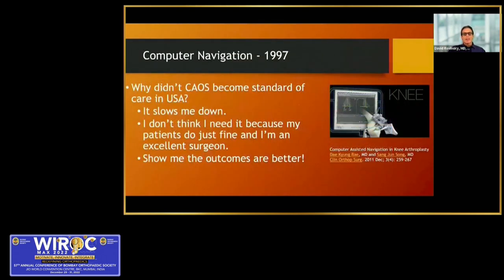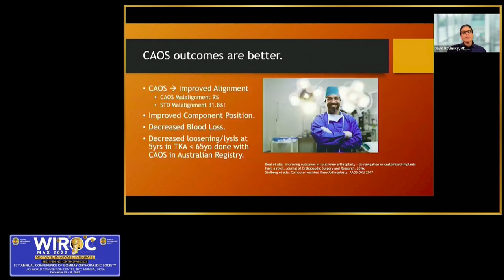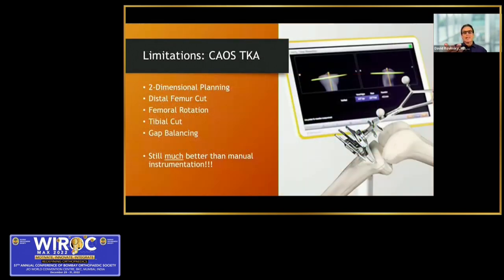I started using computer navigation in the early 2000s, and it was confusing to me why this never became the standard of care. Surgeons would say it slows me down, my patients are doing fine, show me the outcomes are better. We know outcomes are better with navigation — we have better alignment, particularly femoral rotation, and longevity is improved. But computer navigation has limitations: it's really two-dimensional planning — distal femur cut, femoral rotation, proximal tibia cut, and gap balancing.